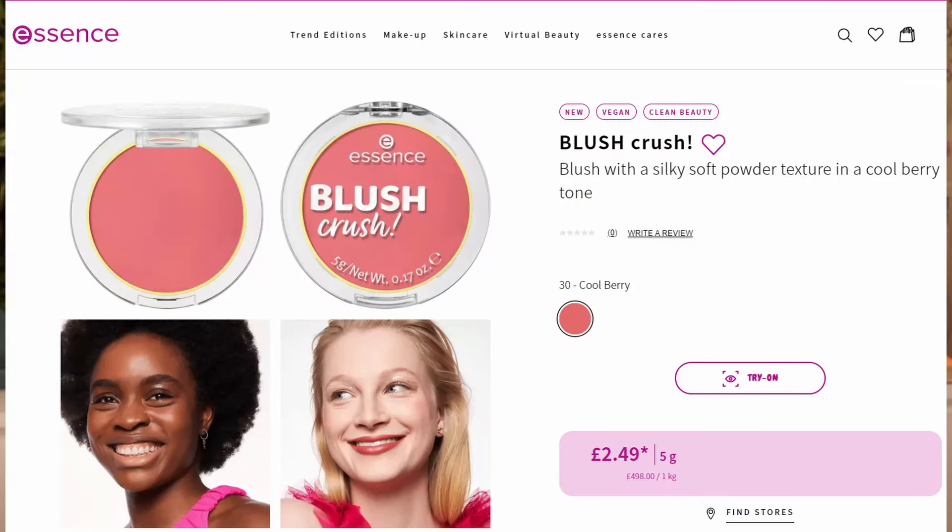Then we have Blush Crush — a blush with silky soft powder texture. We only see one shade here, Cool Berry. I'm thinking there are going to be more shades. I know there are Essence blushes that are quite nice quality — I used to have them but I decluttered them because they didn't really get me excited because of the packaging and the vibe. It's a nice quality product but I just wasn't grabbing for them. For me, the packaging and the vibe and it not looking or feeling cheap does a lot. I would have to see — maybe if someone raves about this I might try it.